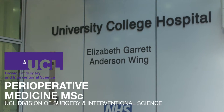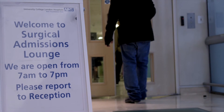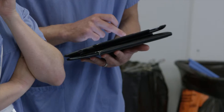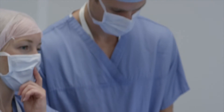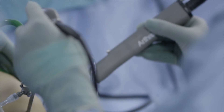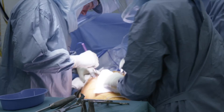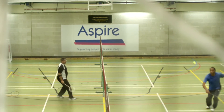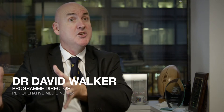Perioperative medicine is the holistic care of patients who are contemplating surgery, taking them through that period of workup prior to an operation where we assess risk, try and improve their medical conditions, and importantly looking after them after the surgeon has operated, right through the recovery phase to discharge, and even some would say looking after them beyond discharge.